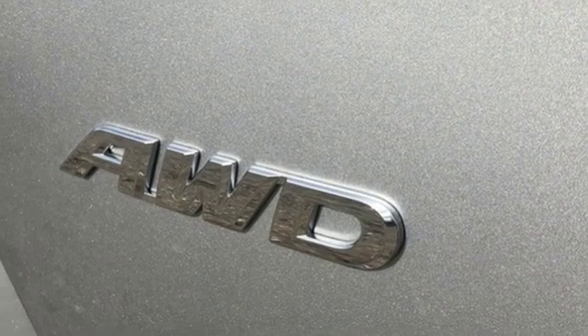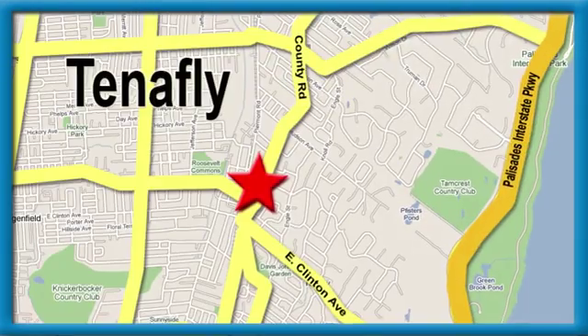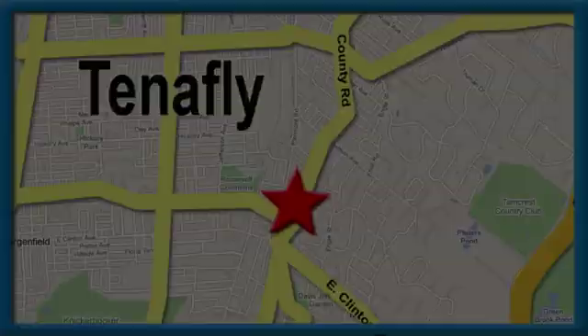Hurry in today and see it for yourself. Welcome to your comfort zone. Honda of Tenpai. We're conveniently located minutes away from Route 4, Route 9W, and the Palisades Interstate Parkway.